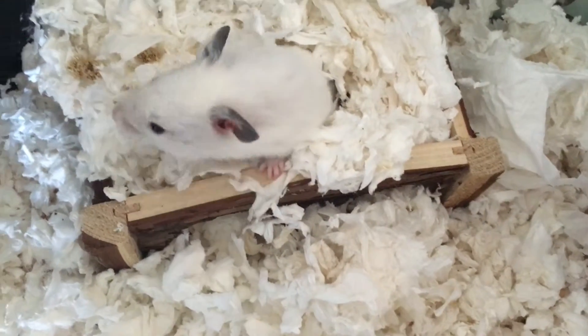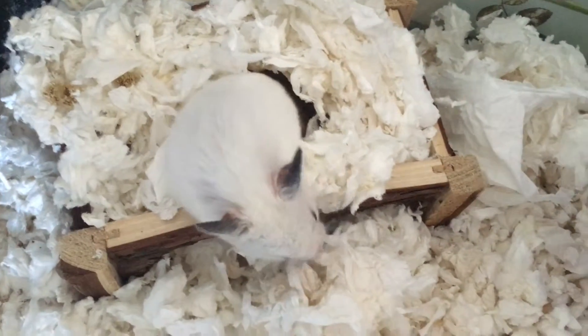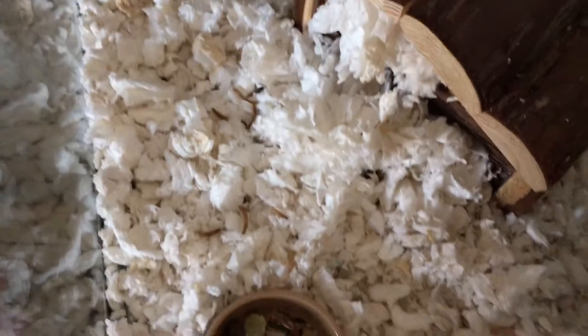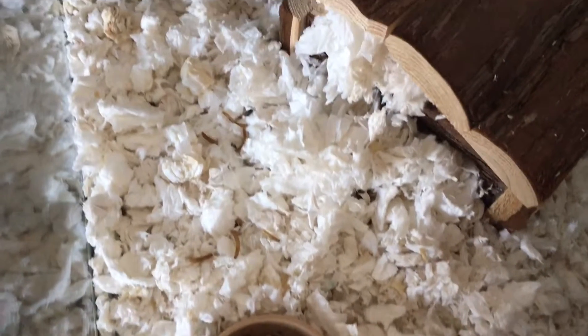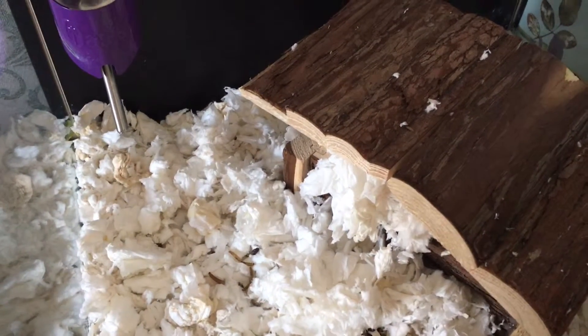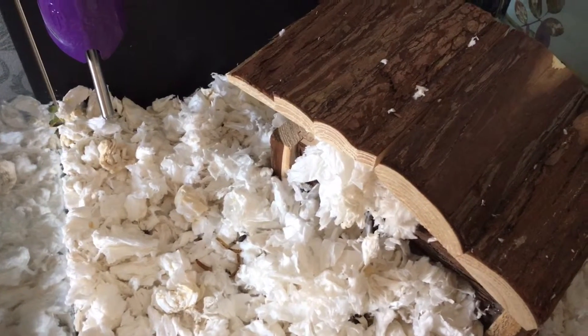Hi guys, today's video is going to be tips on keeping an elderly hamster. The first tip is to keep your water bottle, house, and their food close together. Elderly hamsters aren't as fond of moving as younger hamsters are, so having all the important supplies together makes it a lot easier for them to go through their normal life.